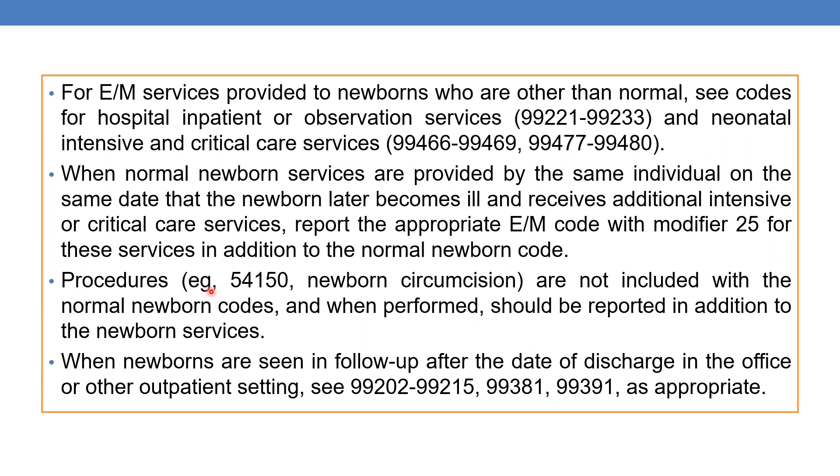For procedures — for example, 54150 for newborn circumcision — these are not included with the normal newborn codes. When performed, they should be reported in addition to the newborn services.